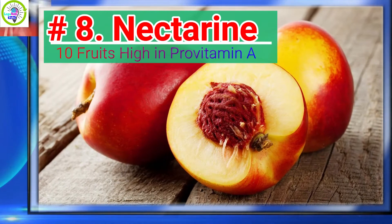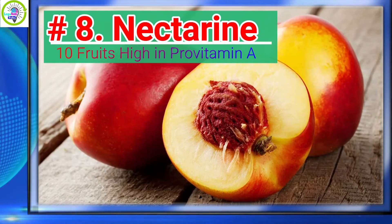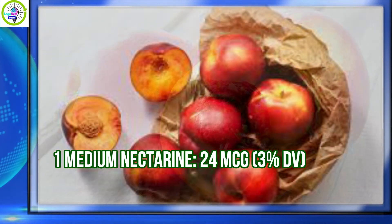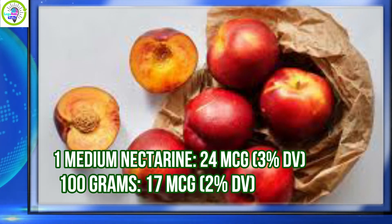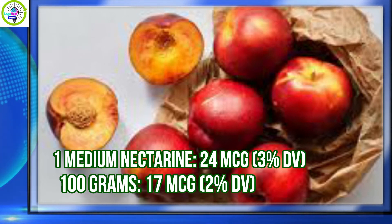Number 8: Nectarine. Nectarine has 3% daily value of Provitamin A per serving. 1 medium nectarine provides 24 micrograms, equivalent to 3% daily value. Per 100 grams, 17 micrograms is equivalent to 2% daily value.